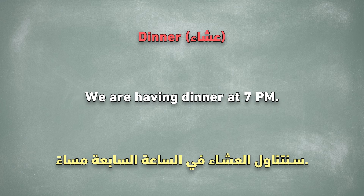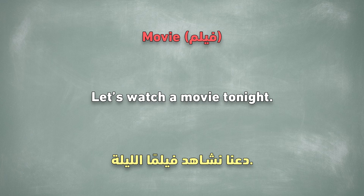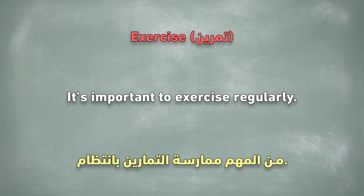Dinner. We are having dinner at 7 p.m. Movie. Let's watch a movie tonight. Exercise. It's important to exercise regularly.